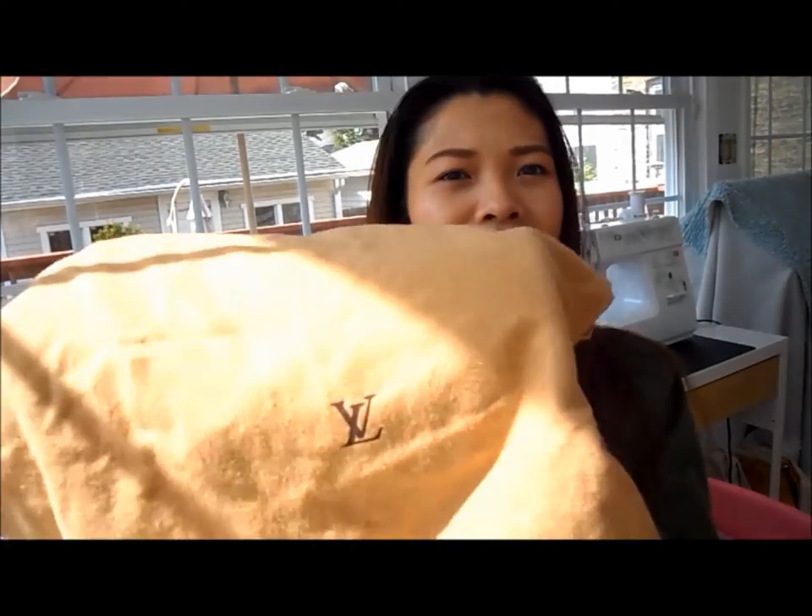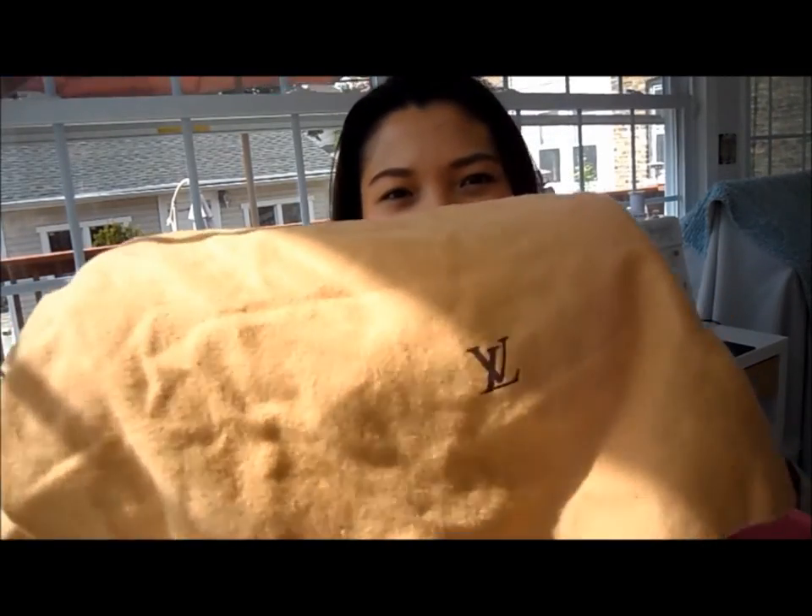Hey guys, today I'm going to do a quick video just to show you one of my very first Louis Vuitton bags that I got after I got the Speedy. Can you take a guess?